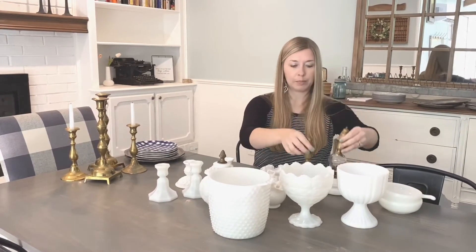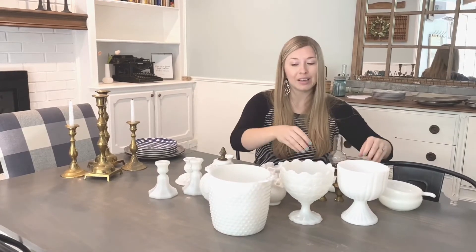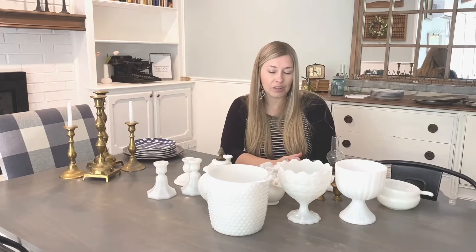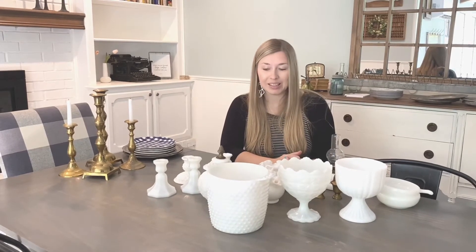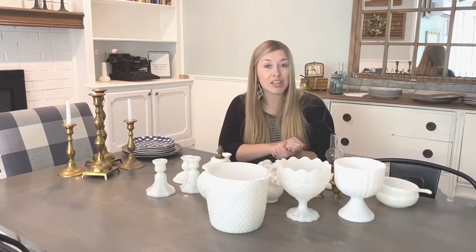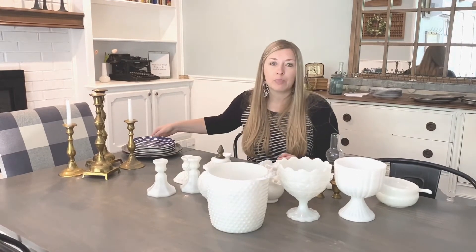I also picked up these brass salt and pepper shakers — I just thought they were super cute so I grabbed those while we were there as well. So this was my haul, a pretty good deal on all of this, and I was really excited to pick these up. Now I'm going to show you how I use them to decorate my shelves.